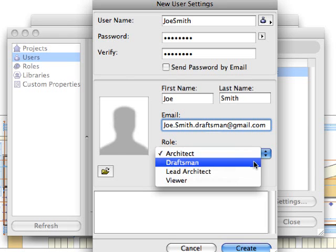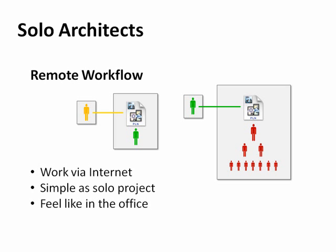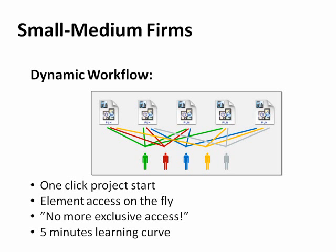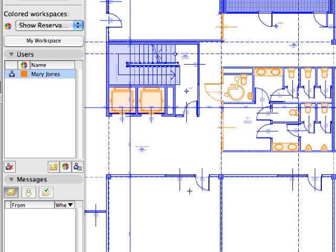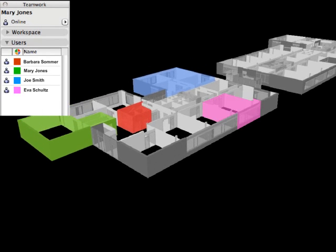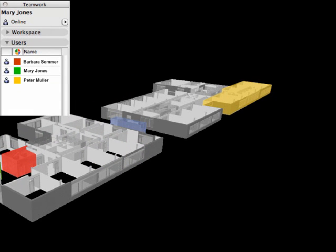In-depth customization of team members' roles in the teamwork environment makes Teamwork 2.0 the perfect fit for any small or large architectural practice. The Active BIM server provides on-demand element access and server-level conflict management, in which the flexibility of 2D workflows and the coordination power of the model-based world are available at the same time.